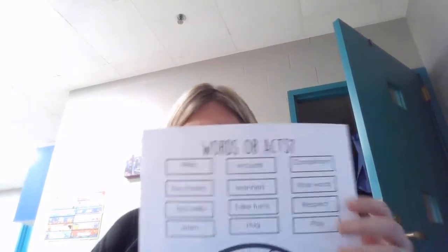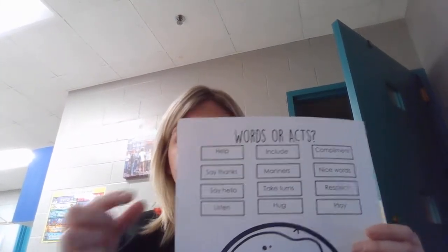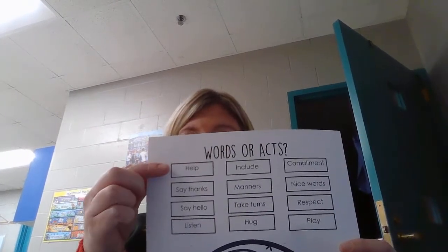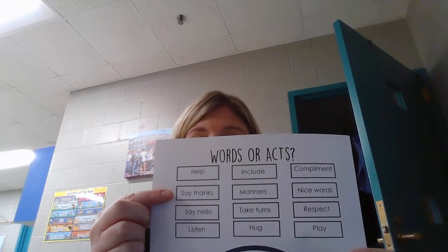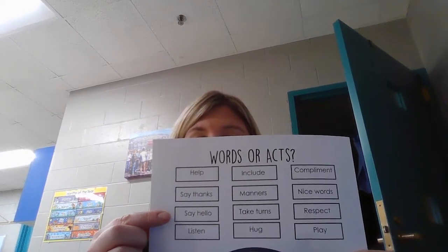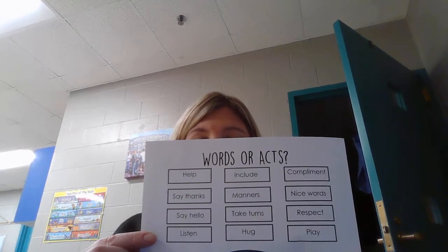All right, welcome back. The next thing we're going to do is I'm going to read these to you and we're going to decide if it's words of kindness or acts of kindness. The first one is help people — that's an act of kindness. The next one is say thanks — that's a word of kindness. The next one is say hello — that's also words of kindness. The next one is listen to people — that would be an act of kindness.